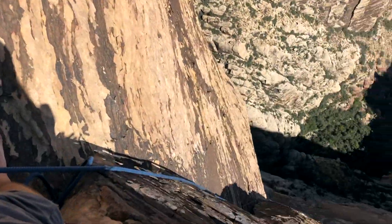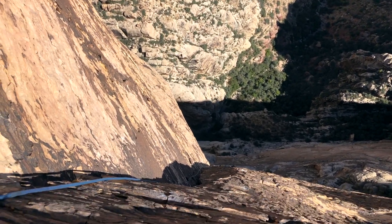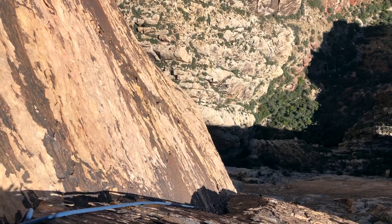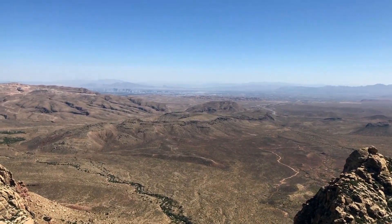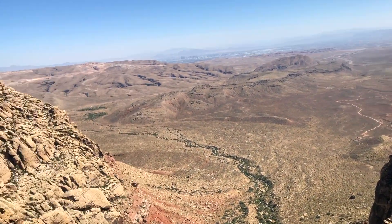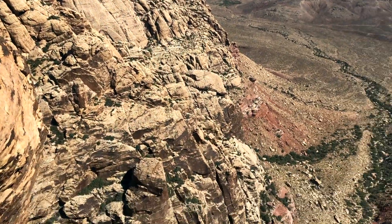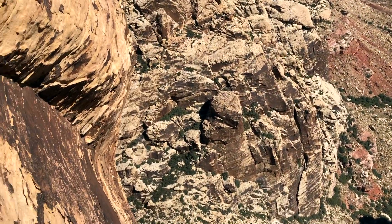Here's the top of the first 5.7 pitch. It's a real long one, so it's kind of a calf burner after going through so much other rock. We're starting to get really good views — there's Vegas out there in the distance. There's the parking lot, Whiskey Peak. Over there is some other feature I don't remember the name of right now.